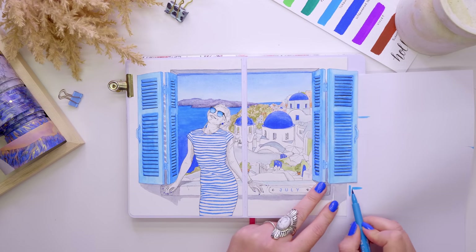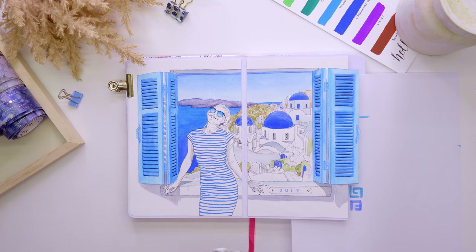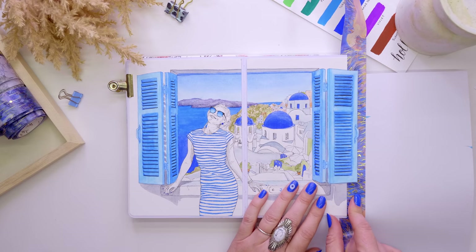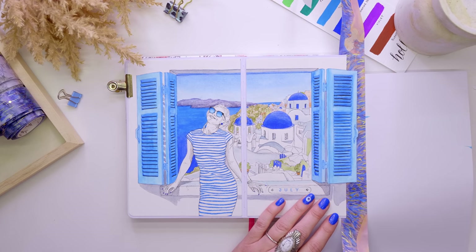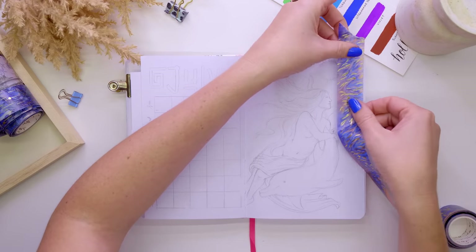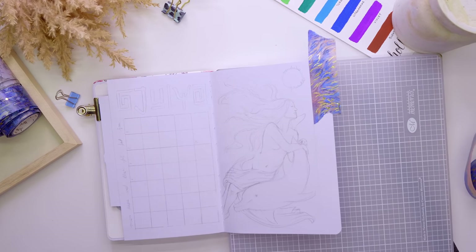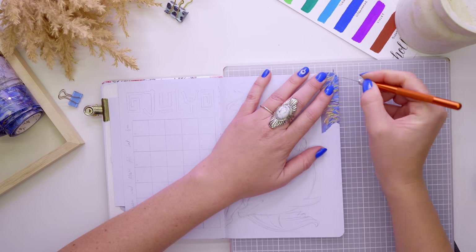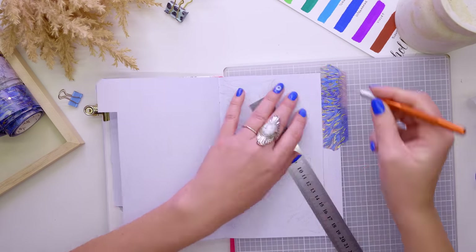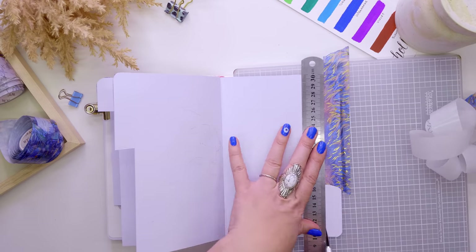Originally I had the idea of including a typically Greek pattern down the side — using a blue texta I was going to do what they call a meander, which is the Greek key pattern. You would have definitely seen this before: it's on a lot of Greek pottery and ancient Greek art. It's basically one continuous line that goes in right angles and curves around itself — a decorative running pattern that's all very square. But in the end I found a washi tape with flecks of gold in it, and we all know how obsessed I am with gold. I just couldn't go past it — it added a lot more vibrance to the page. So I've used that down the edge on each divider as I go through, with each divider made a little bit longer — about four grid sections longer each time.